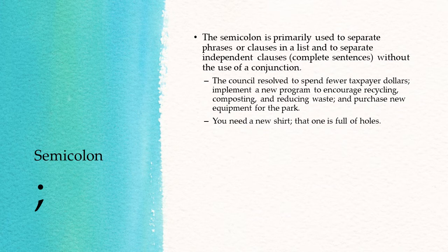Our second example: "You need a new shirt; that one is full of holes." So here you have two independent clauses — "you need a new shirt" and "that one is full of holes" — that are very closely related. Instead of using a comma with a coordinating conjunction, for example "comma for," we use the semicolon instead.